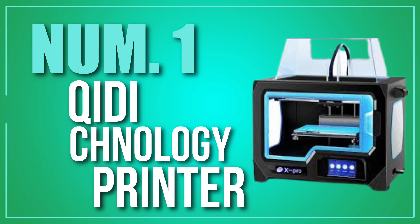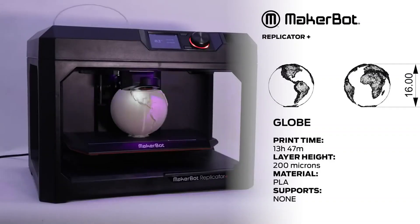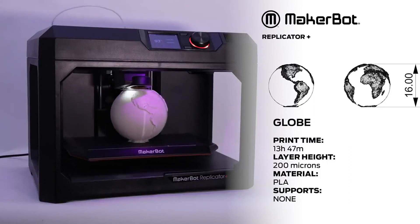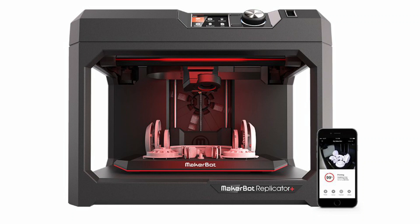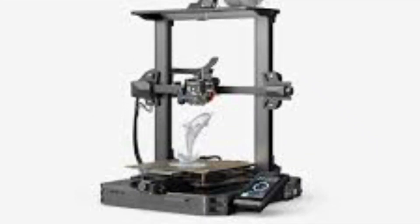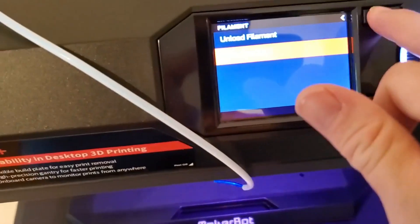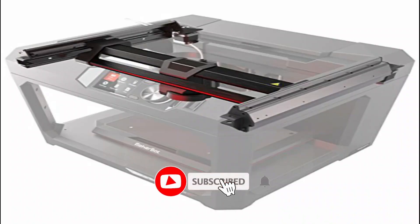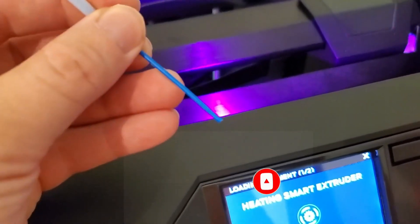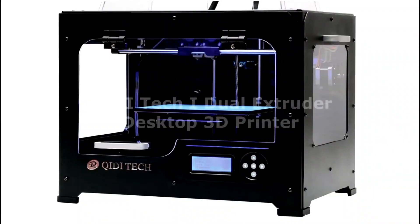Number 1: Arcadie Technology 3D Printer. Arcadie Technology is a Chinese company that produces a range of 3D printers for consumer and professional use. Some of their most popular models include the X-OnePro, the X-Pro, and the X-Max. The X-OnePro is a consumer-grade desktop 3D printer that features a large build volume of 260x150x200mm and a print resolution of 100 microns. It also has a filament run-out sensor, a heated bed, and a filament detector. It is a versatile and reliable printer suitable for printing a wide range of materials like PLA, ABS, TPU, and more.